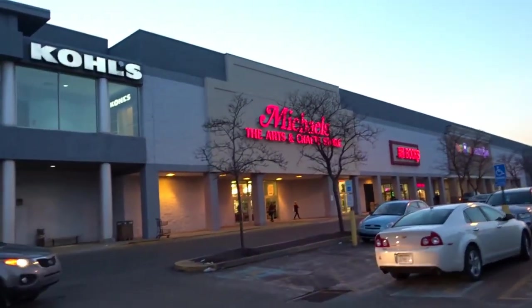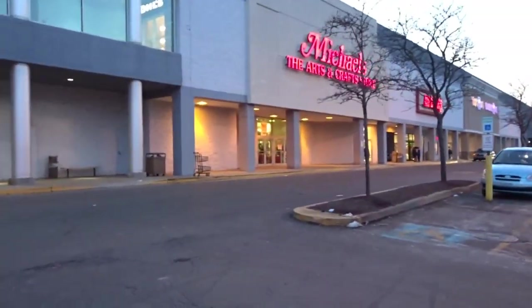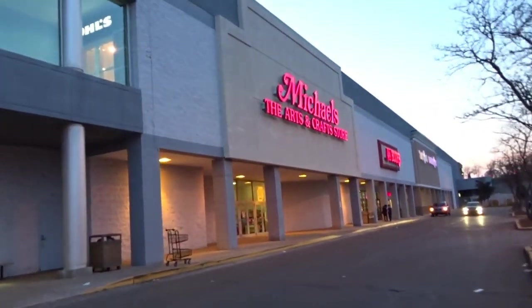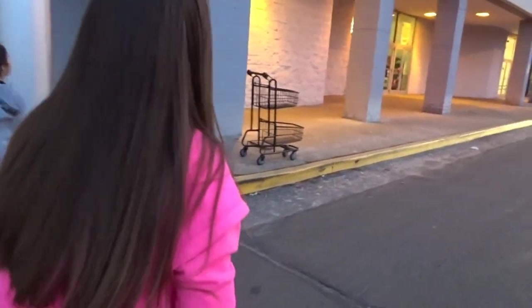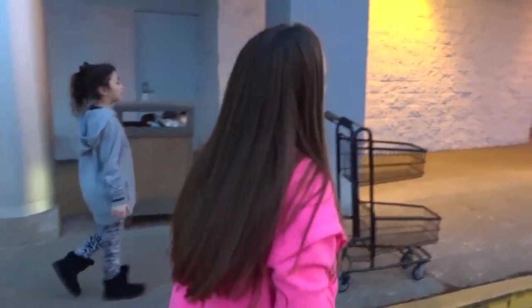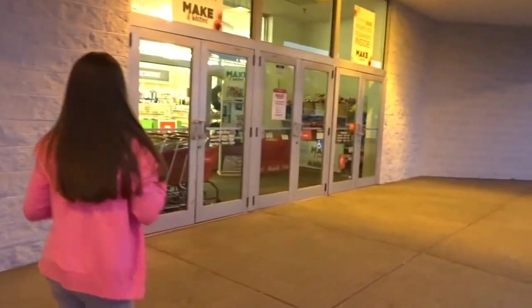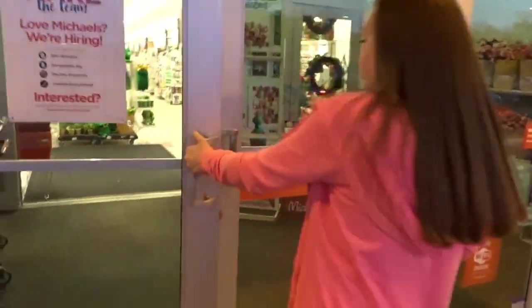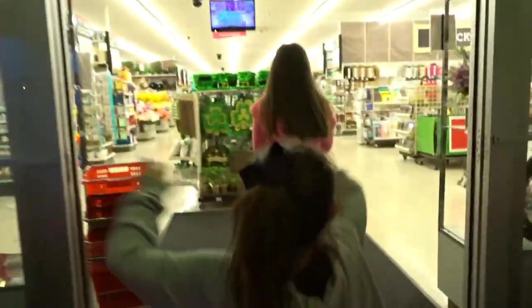We are at a Michaels that we've never been to, searching for little squeeze toys in the Easter section and some slime. This looks like a really big Michaels compared to the ones near our house, and we haven't found anything at those. So we're gonna go in here and see what we can find.